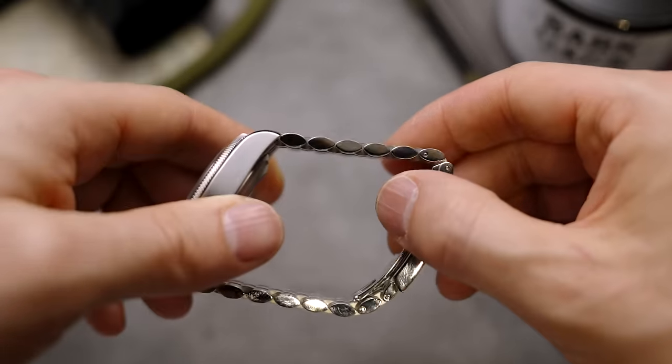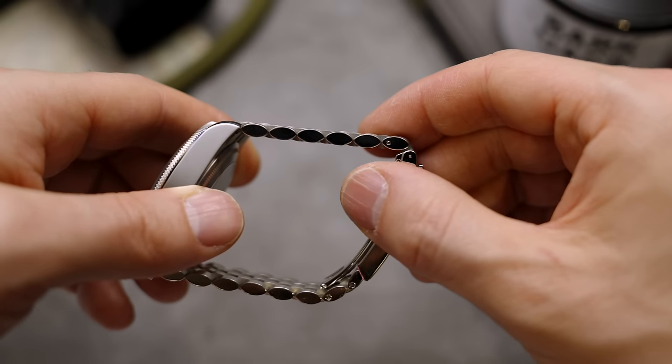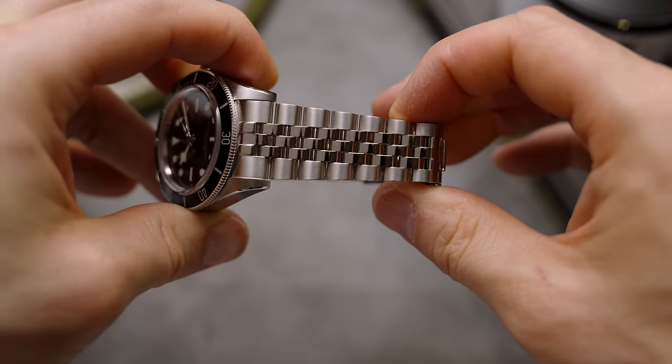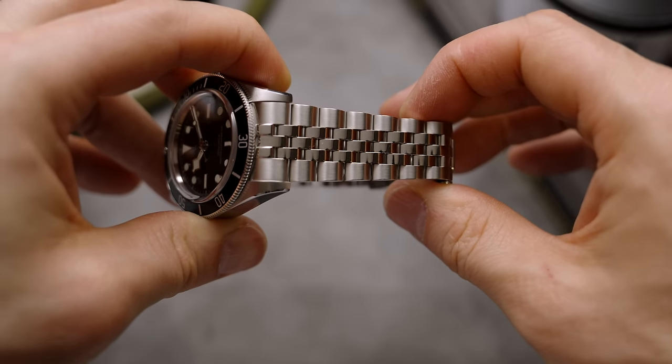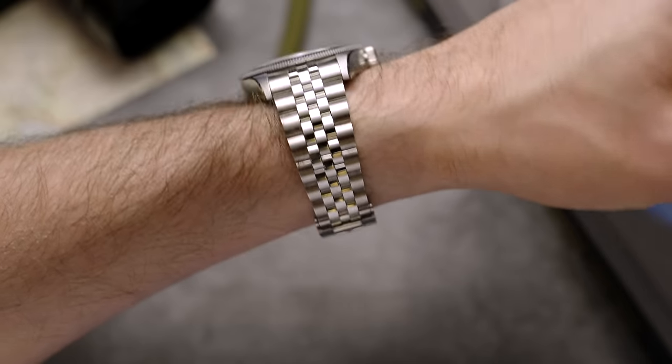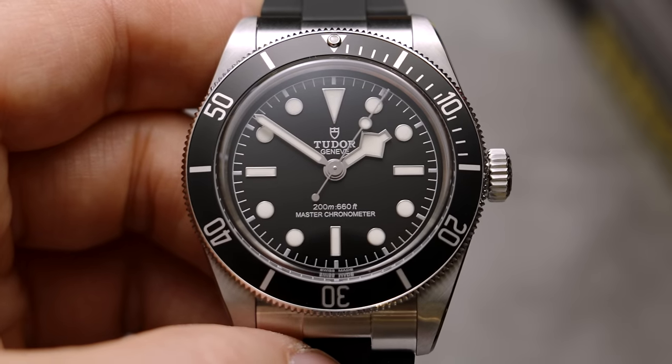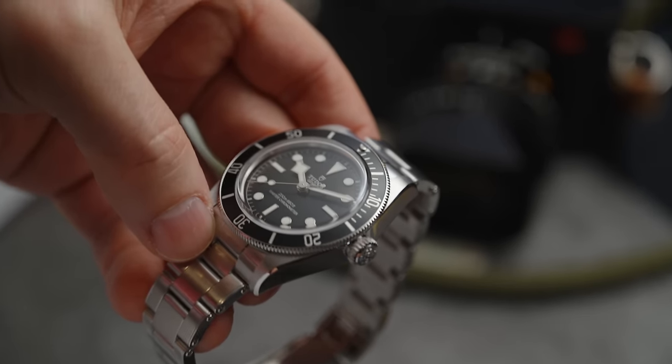This is an addition to the new versions of the Black Bay range with the slimmer case. The changes are very subtle — this is a refinement as opposed to a complete overhaul. The changes include chamfered edges on the case, which gives the appearance of it being thinner. The crown sits closer to the case, removing the little barrel at the end, and the knurling on the crown and bezel has also changed.